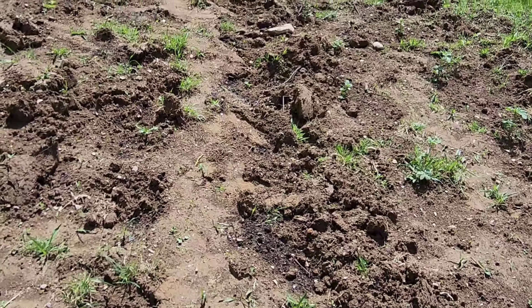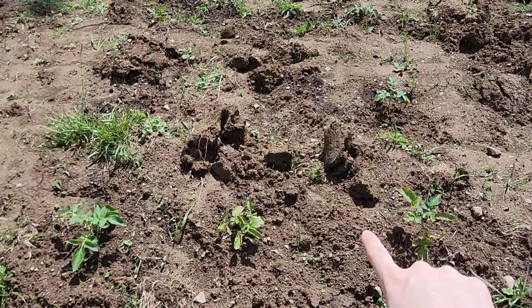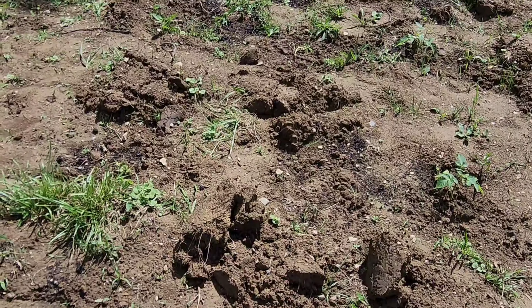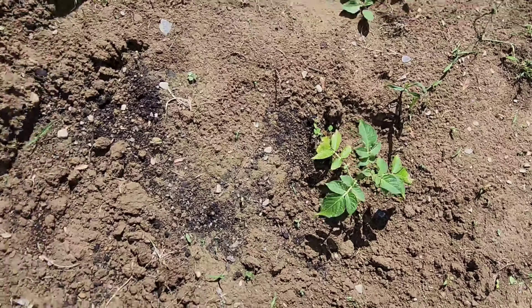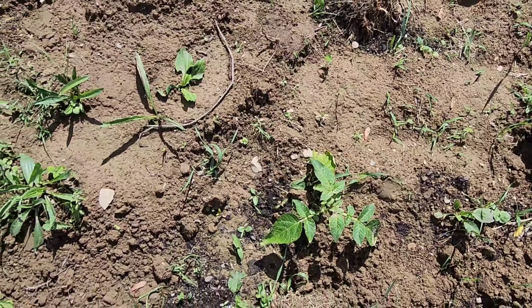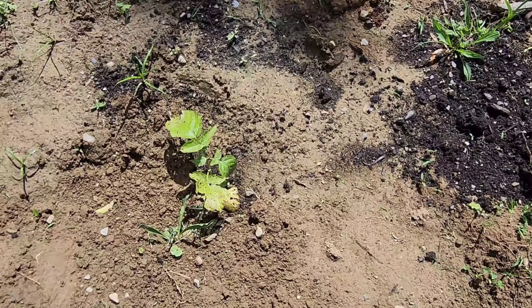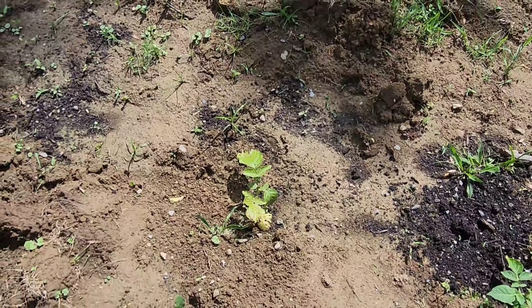We have some more potatoes along here that are just barely sprouting up. And then these couple rows over here are our true potato seeds that we started and they're growing very good. These could potentially all look different when we harvest them because they are not going to be true to the potatoes that we harvested last year and that we saved these seeds from.